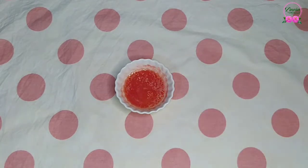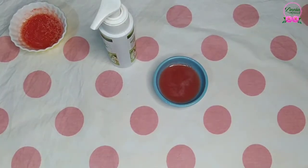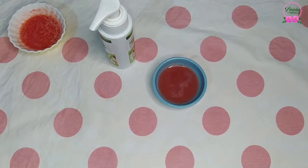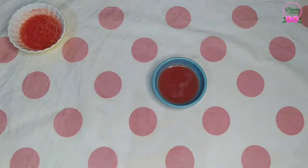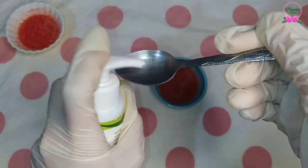Now let's move to the second recipe: tomato and aloe vera face mask. Aloe vera contains antioxidants and anti-inflammatory compounds that help moisturize the skin and reduce the signs of aging. So we have here 2 teaspoons of tomato juice with a few drops of aloe vera.